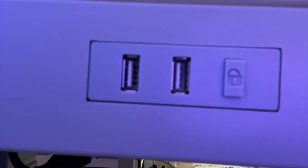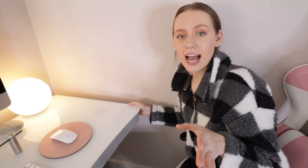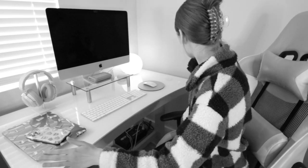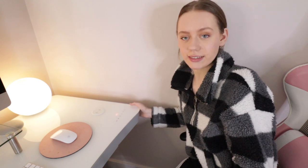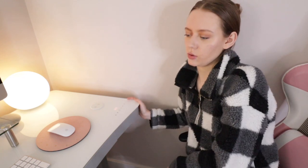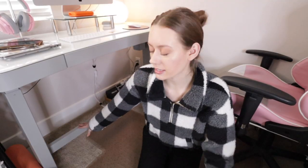There are also two USB ports for even more charging. It has a lock button for times like earlier when my desk randomly raised — once it's locked I can't raise or lower it, which I think is super cool. I already have my presets set for sitting mode and standing mode.